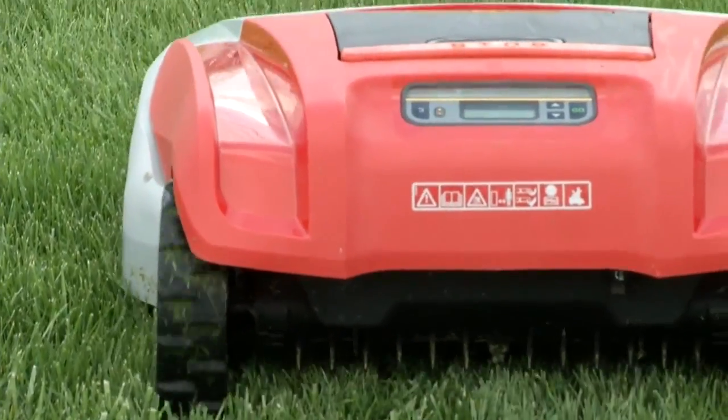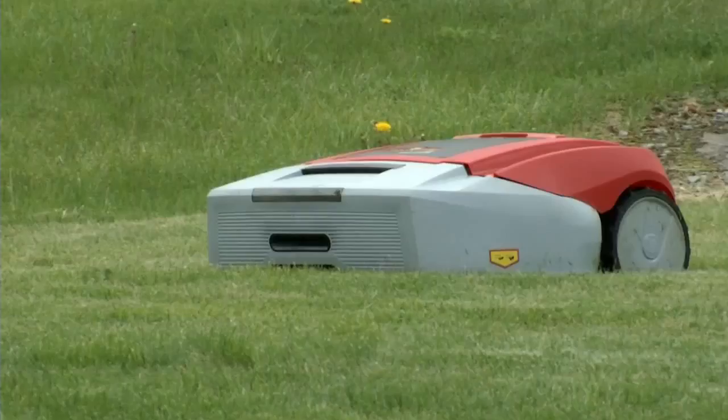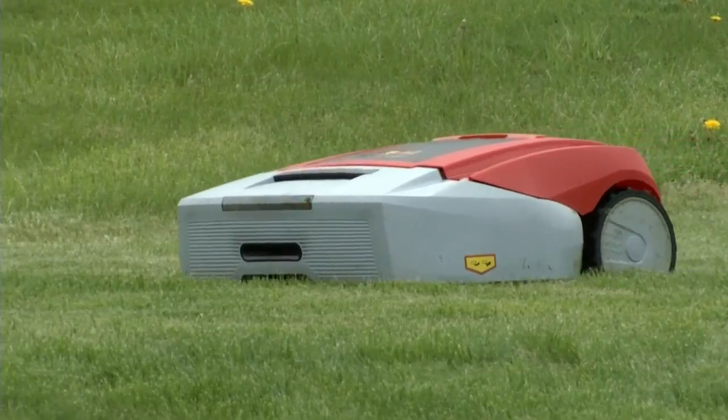On top of being time-saving, it will be affordable. It's a prototype right now from Cub Cadet, but Leasing hopes to start selling it by next year for less than $2,000.